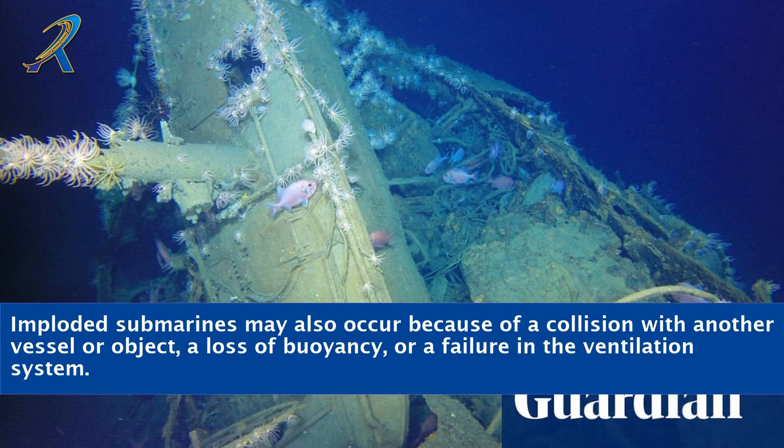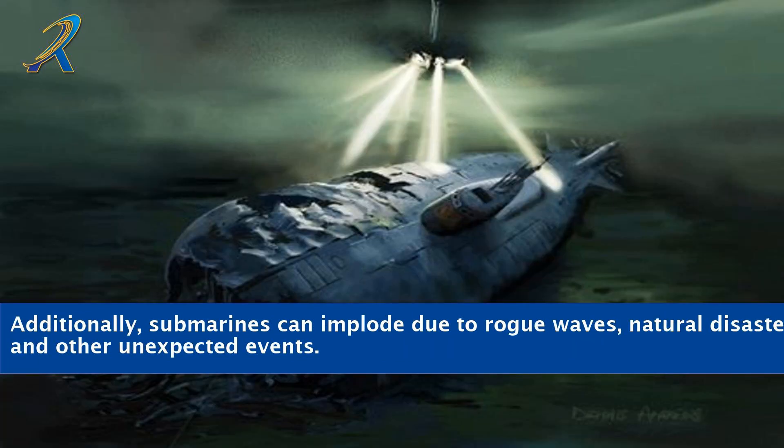Imploded submarines may also occur because of a collision with another vessel or object, a loss of buoyancy, or a failure in the ventilation system. Additionally, submarines can implode due to rogue waves, natural disasters, and other unexpected events.